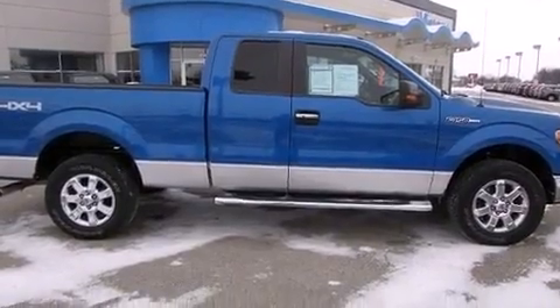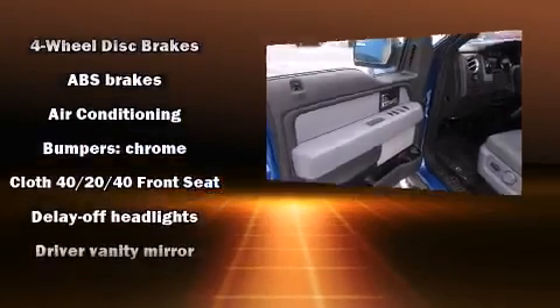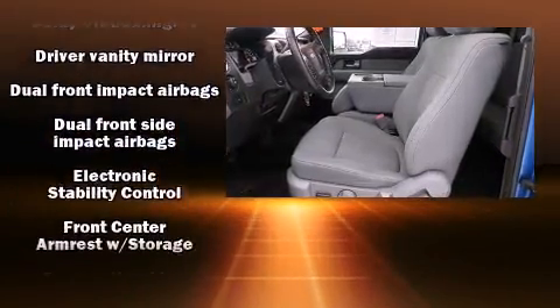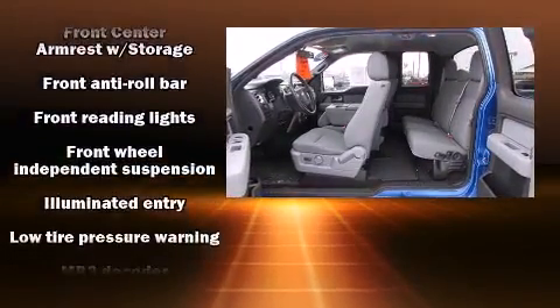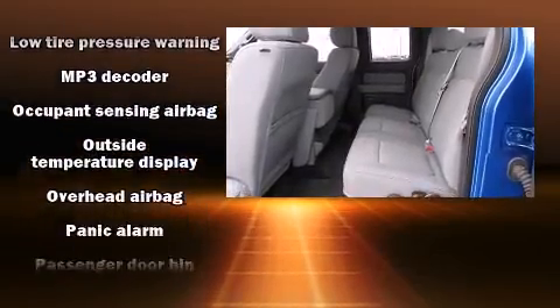Passengers are protected by various safety and security features, including dual front-impact airbags with occupant-sensing airbag, head-curtain airbags, traction control, ignition disabling, and four-wheel disc brakes with ABS. For added security, Dynamic Stability Control supplements the drivetrain.